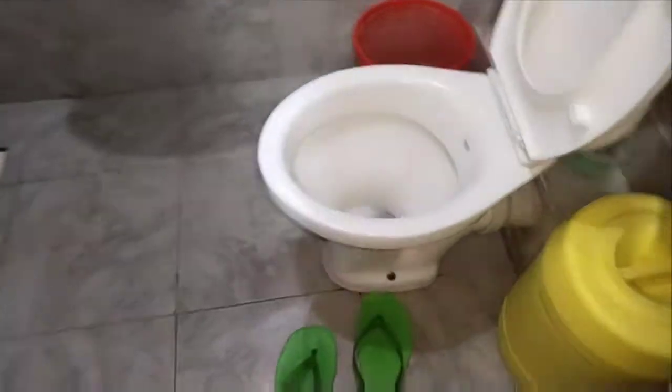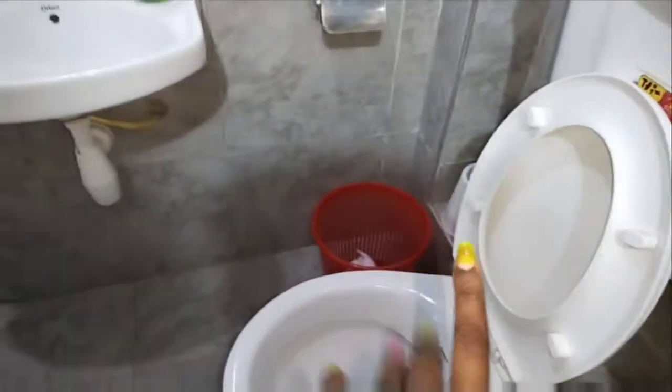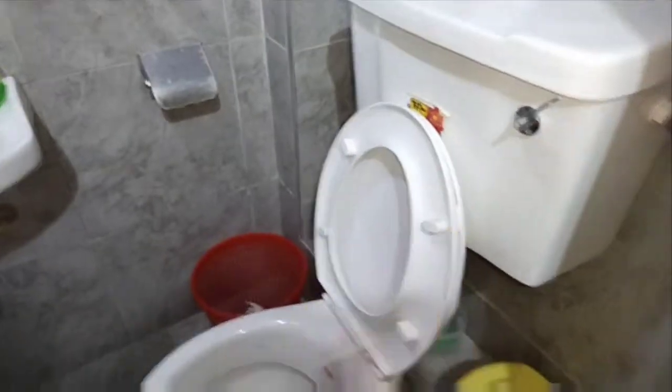So guys, this is my main door. From the main door, this is my toilet and bathroom. You can see the sandals there. This is how my toilet looks like — the sink is over there. It's a nice place.